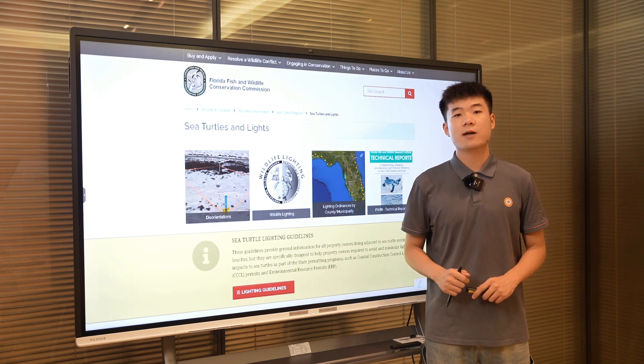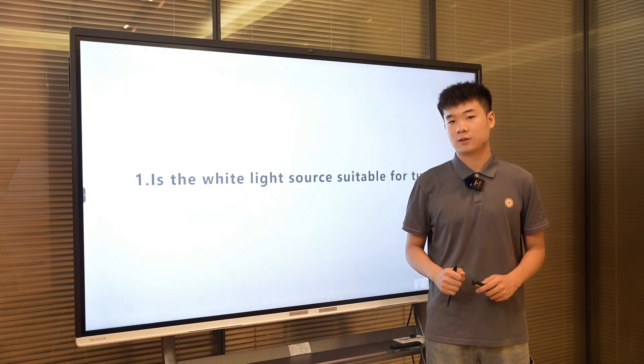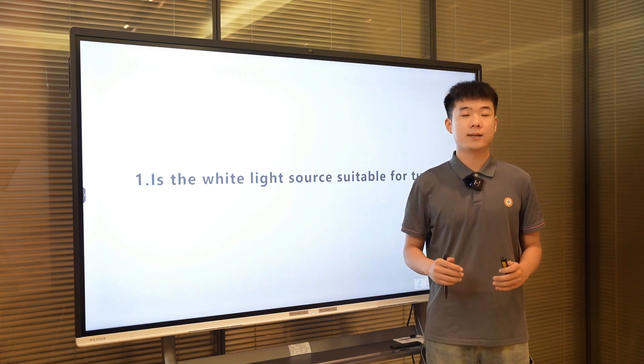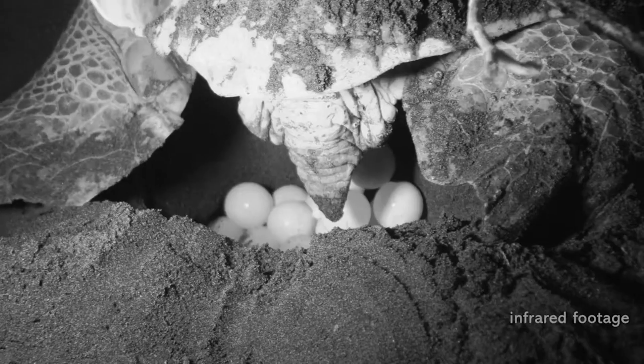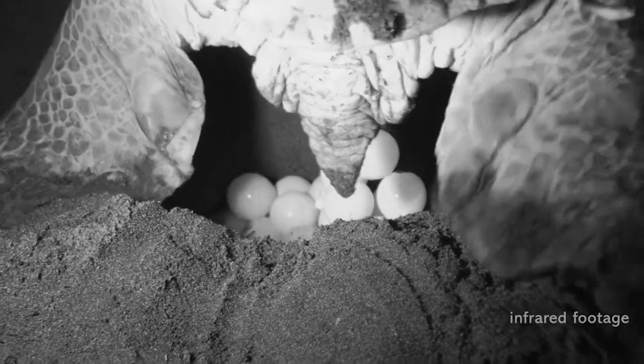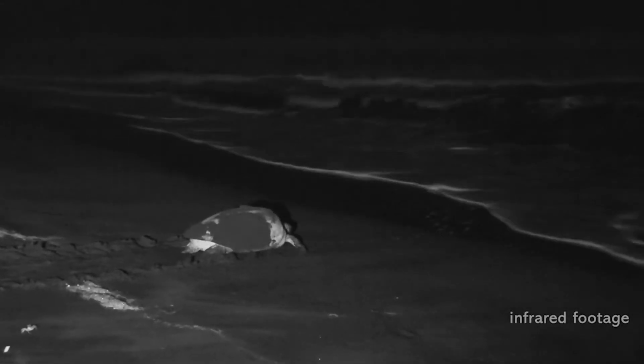So, before embarking on a lighting project with this aim, here are some crucial questions to consider. Is the white light source suitable for the turtles? We know that most sea turtles are nocturnal creatures. They come to the shore at night to lay their eggs and may then return to the sea. Bright white light with short wavelengths can disorient turtles, hindering their return to the sea.